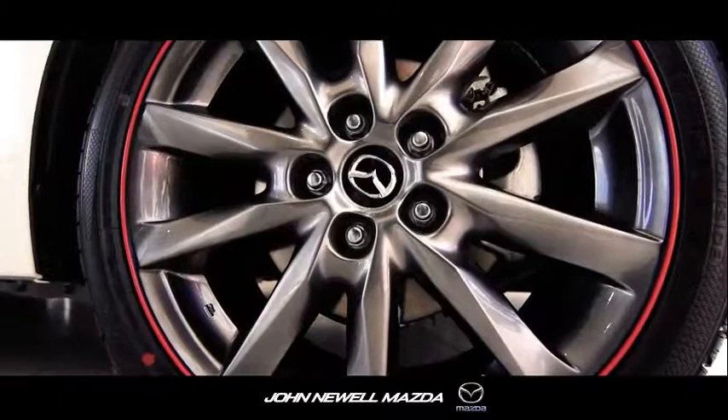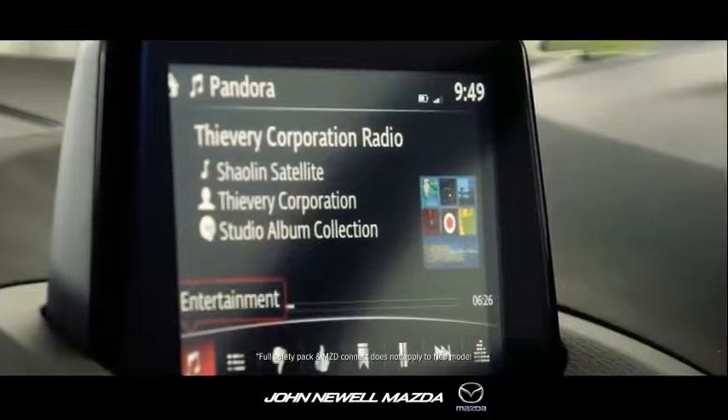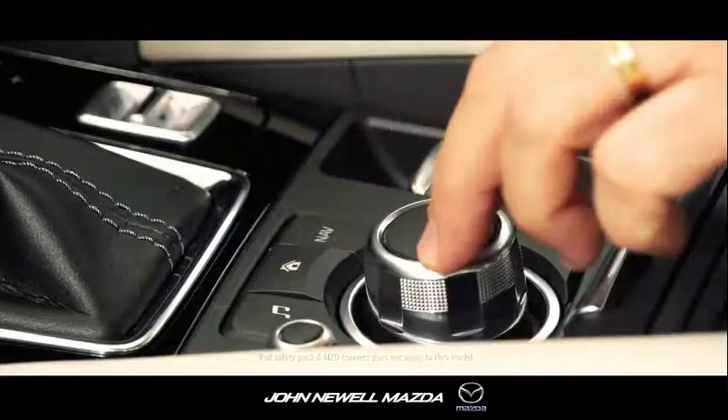Offering the latest in connectivity and infotainment, MZD Connect allows you to safely access your smartphone contacts, satellite navigation and music options like Pandora or digital radio, all easily controlled by a central commander.